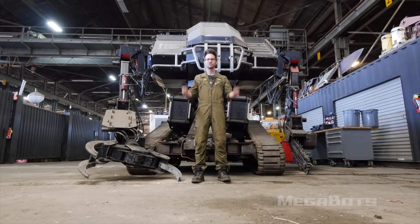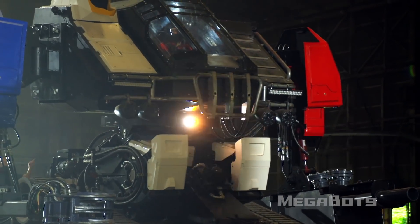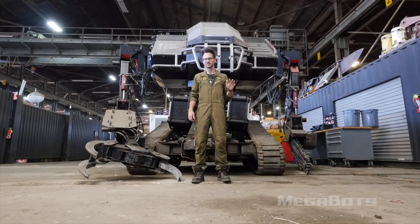Eagle Prime, the current world champion battle mech, is on eBay right now. Bidding starts at $1 and there's no reserve. There's a link to the auction in the description, and if it's already sold, I'll be making another video about that shortly.